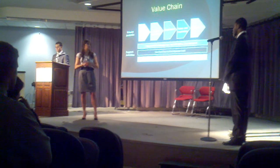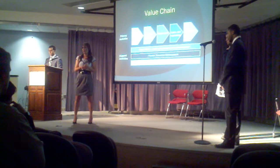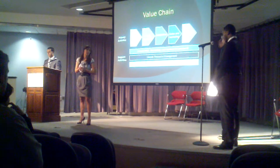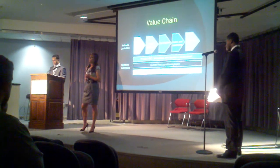Next, support activities. These just help with the primary activities and create even further value for their customer. We have product research and development, technology and system development, human resource management, and lastly, general administration.